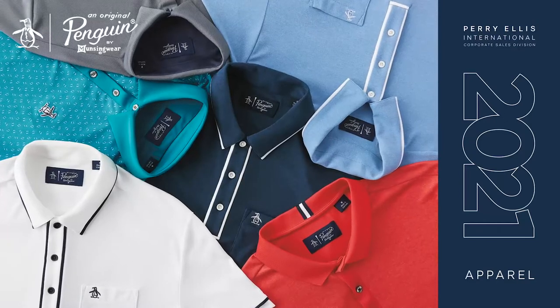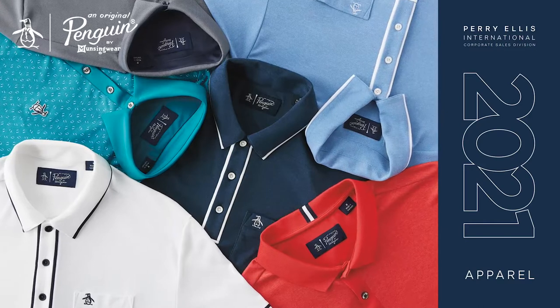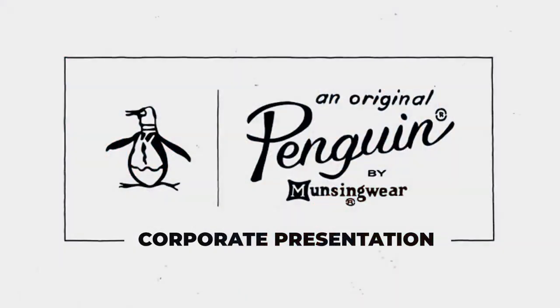Hello, my name is Matthew, and I'm the merchandiser for Original Penguin Golf. For 2021, we have a lot of fun and exciting new offerings, and I'm going to walk you through some of the key features about this brand and what makes it truly special and unique.